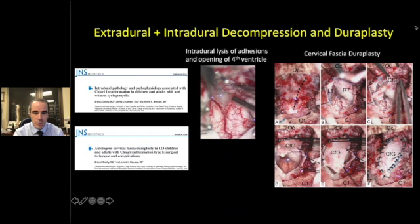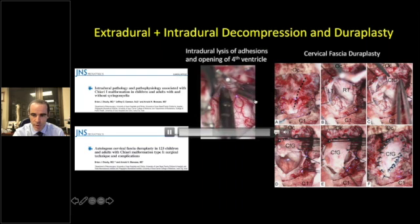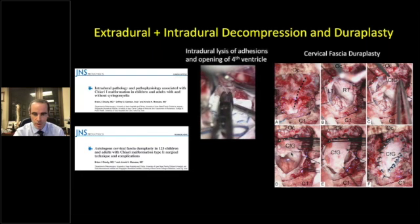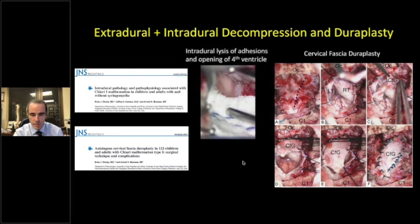The other component is extradural plus intradural decompression with duraplasty, for patients not adequately decompressed on intraoperative ultrasound — typically patients with syrinx. We've shown that many Chiari patients have intradural pathology: adhesions and scarring over the fourth ventricle. There is a veil over the foramen of Magendie obstructing CSF flow; opening this allows CSF to flow normally. We do low-power bipolar pial-arachnoid coagulation of the tonsils to reduce them, perform a cervical fascia duraplasty using the patient's autologous cervical fascia, and close in multi-layered fashion.